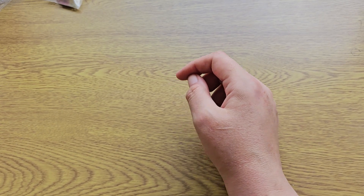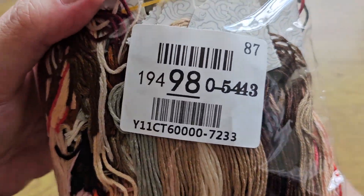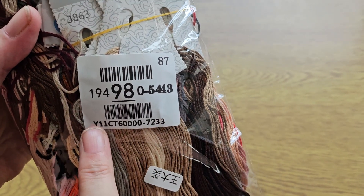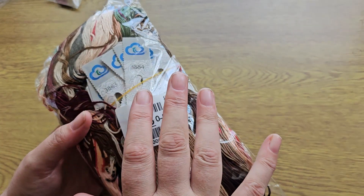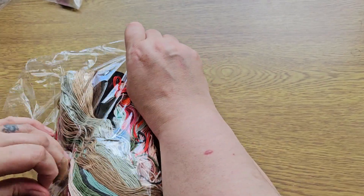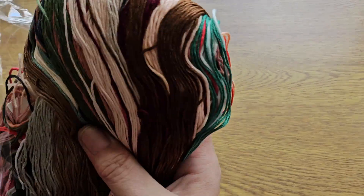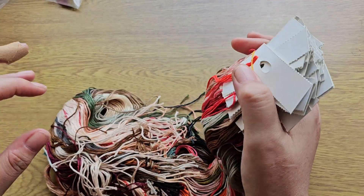Before I open it — the thread pack has a sticker on it and it tells you the same: 11 count and the product number. So the paper pattern, the canvas, and your thread bag will all match. The threads are on floss drops, which I don't mind at all.